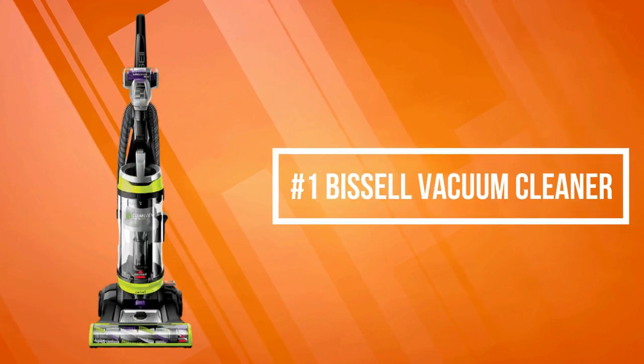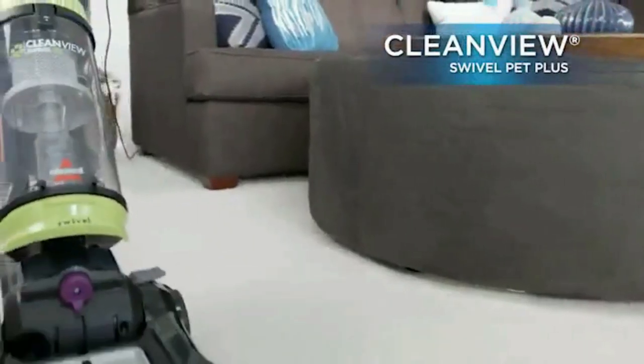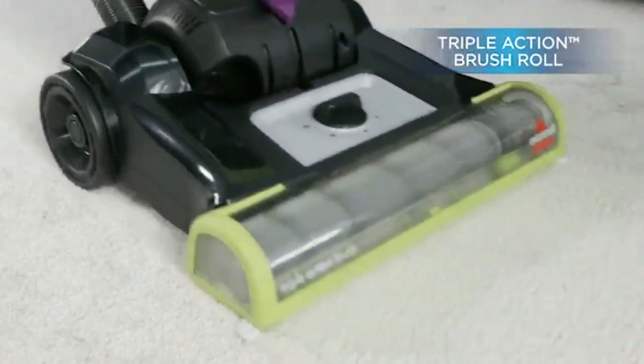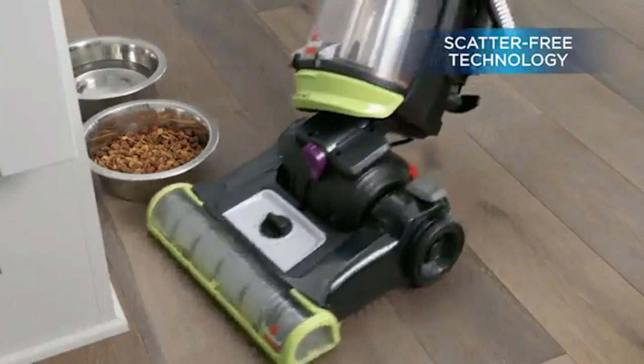At number one is the Bissell Vacuum Cleaner. Bissell Vacuum Cleaner gives you the outstanding performance you'd expect from an expert floor care company at a great price. It has specialized pet tools and features, so you know it's designed for homes with pets.